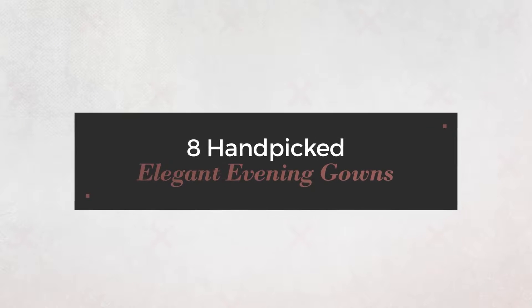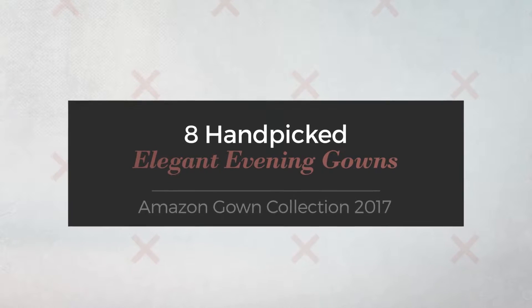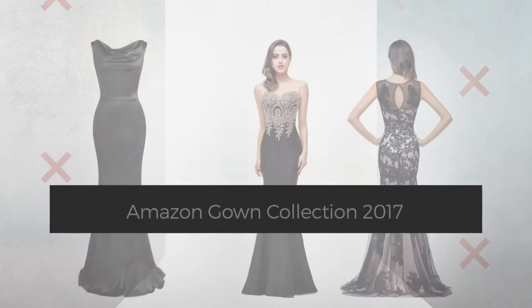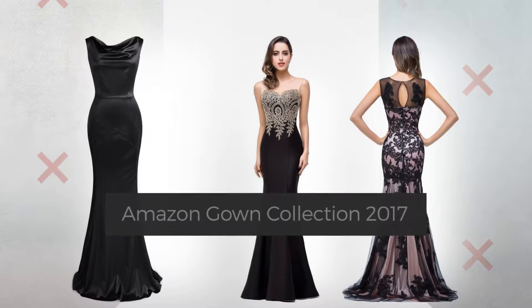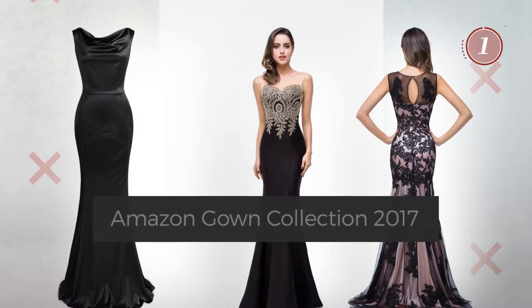8 Handpicked Elegant Evening Gowns, handpicked from over 3,000 fashion designer catalogues. At any time, click the circle and get the details about your favorite dress.